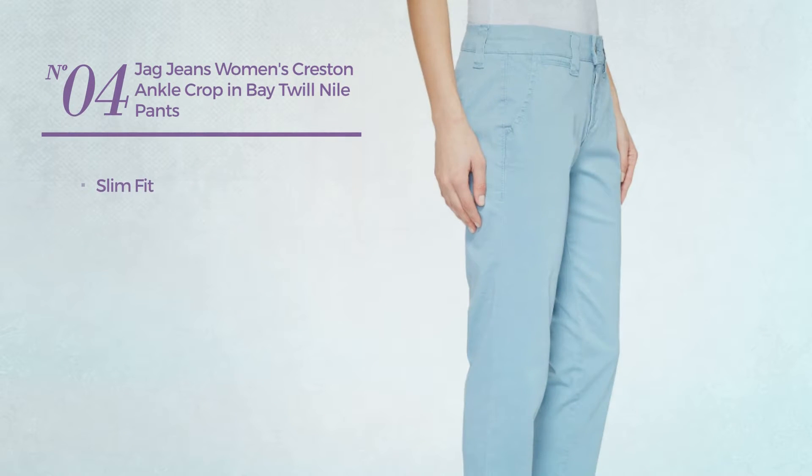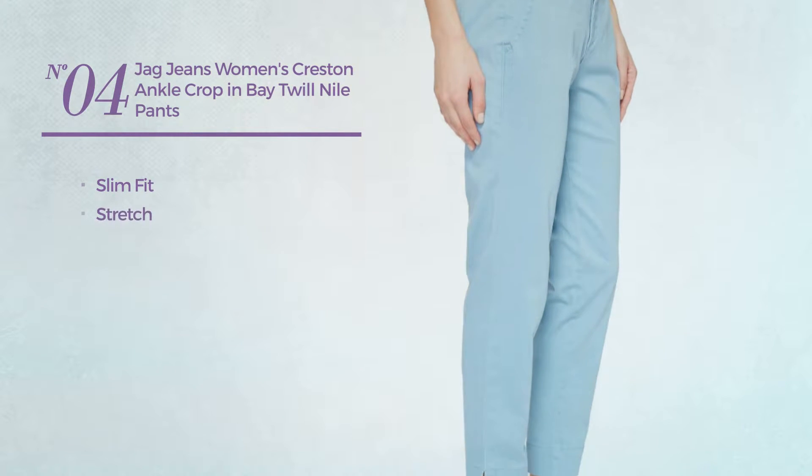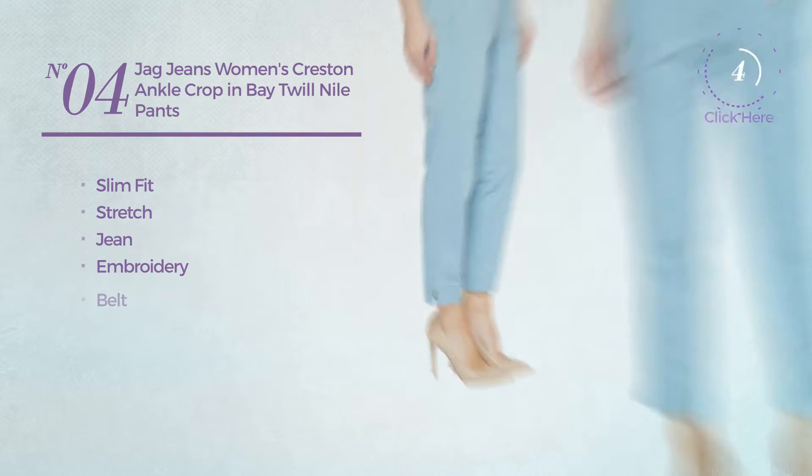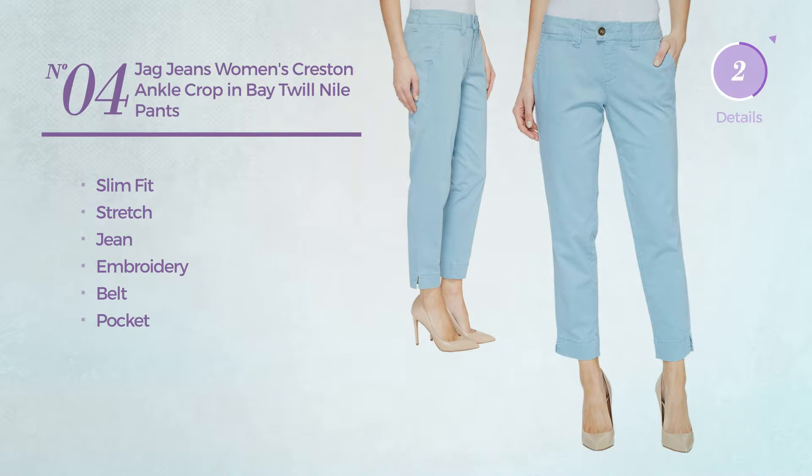Number 4. A Slim Fit Jeans made of stretch jean, styled with embroidery. This jeans includes belt and pocket. Available in 6 colors.